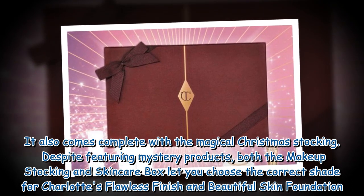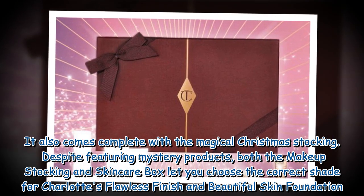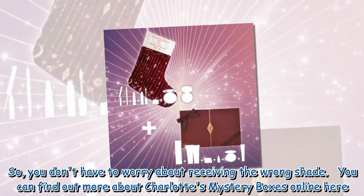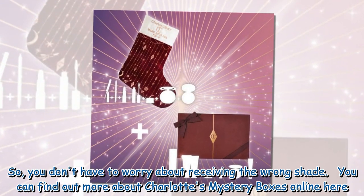It also comes complete with the magical Christmas stocking. Despite featuring mystery products, both the makeup stocking and skincare box let you choose the correct shade for Charlotte's Flawless Finish and Beautiful Skin Foundation, so you don't have to worry about receiving the wrong shade. You can find out more about Charlotte's Mystery Boxes online.